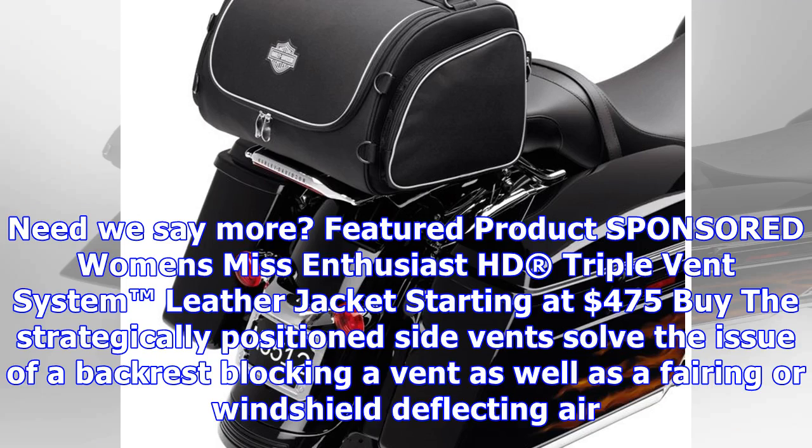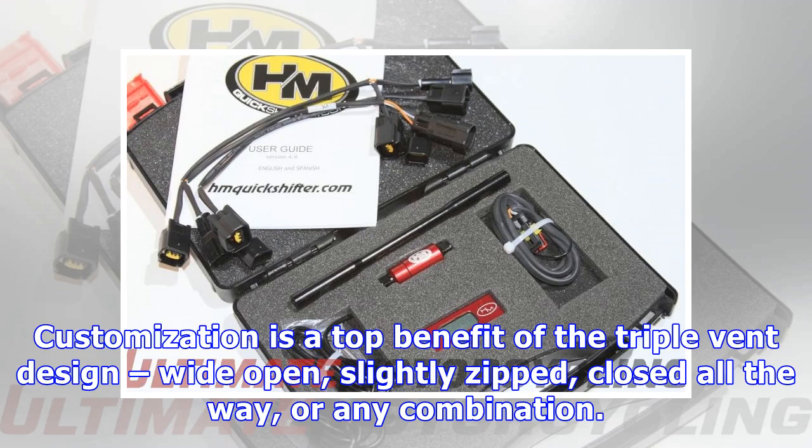Featured product sponsored: Women's Mesh Enthusiast HD Triple Vent System Leather Jacket, starting at $475.00. The strategically positioned side vents solve the issue of a backrest blocking a vent as well as a fairing or windshield deflecting air. Customization is a top benefit of the triple vent design — wide open, slightly zipped, closed all the way, or any combination.